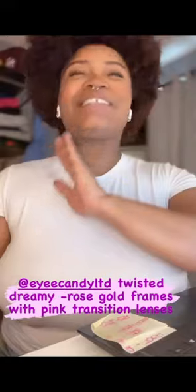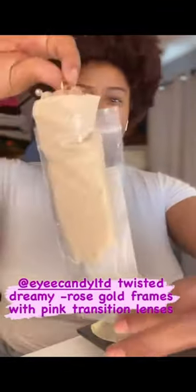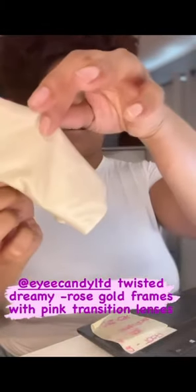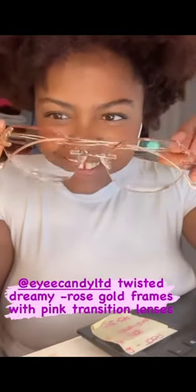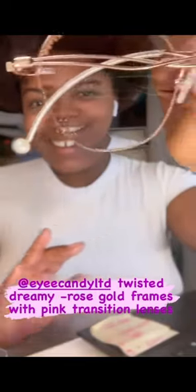Now, the glasses themselves. I'm so excited because anybody that know me know I love my glasses. Now, I got the Twisted Dreamy in Rose Gold. It came with a cloth. These are prescripted. Look at my friends. Look at that, y'all. Look at that detail.